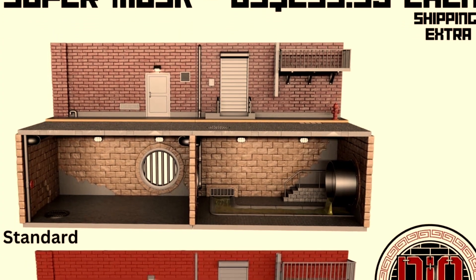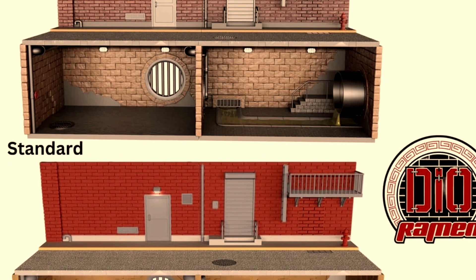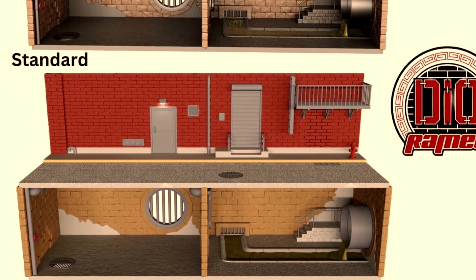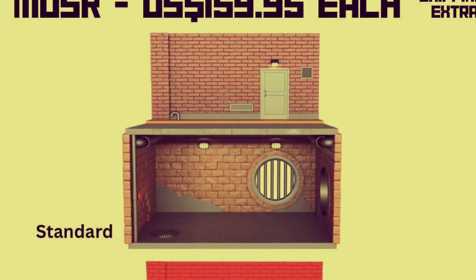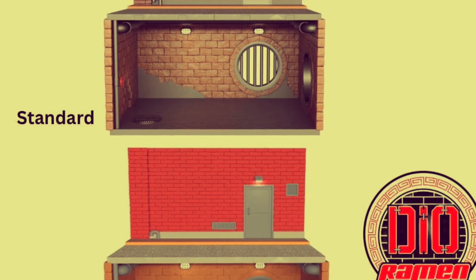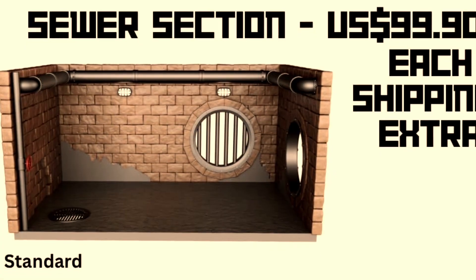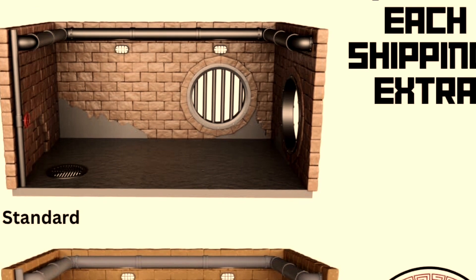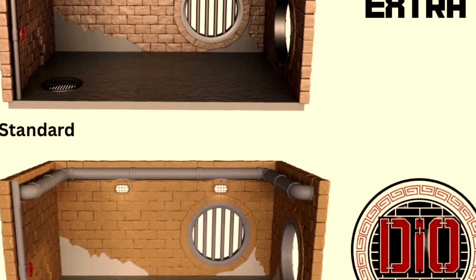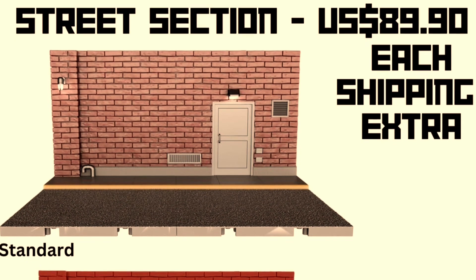If you want a place to store figures or do toy photography, Ramen Toys have the MUSK — the Mobile Unit Sewer Command center or whatever it stands for. Essentially it's a playset or diorama. You've got the street scene level and under levels leading to the sewer. You can buy them in separate pieces, so the cost will vary depending on whether you want the whole set or just bits. The sewer section on its own is 100, which is quite reasonable for a 1:12 or 1:10 scale diorama.